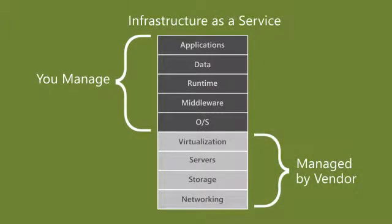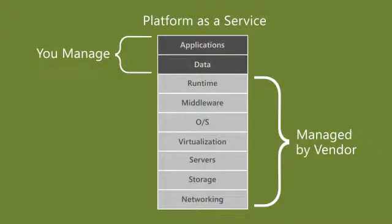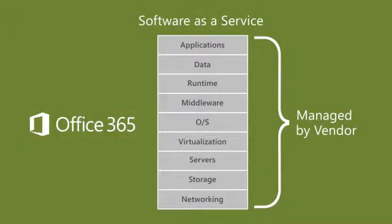With IaaS, you now have a predictable operational expense and the management burden of your virtualization, servers, storage, and networking needs is now placed upon your preferred vendor. The Platform-as-a-Service offering takes this a bit further, providing support to all areas except for the management of your applications and data. This is in comparison to a 100% cloud solution, like Office 365, where all traditional buckets are managed.